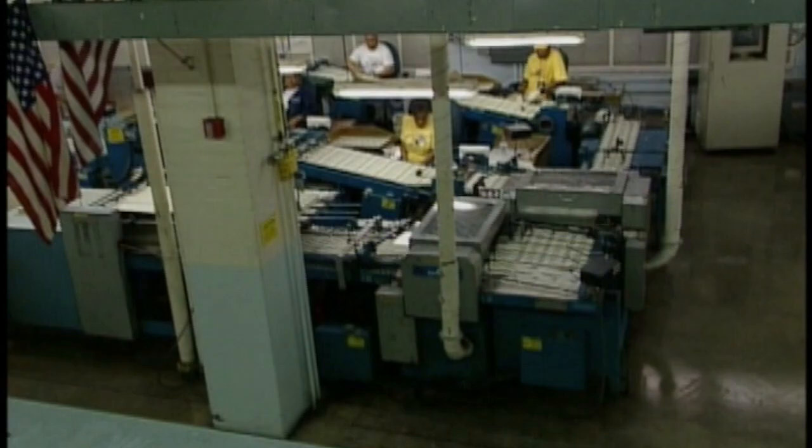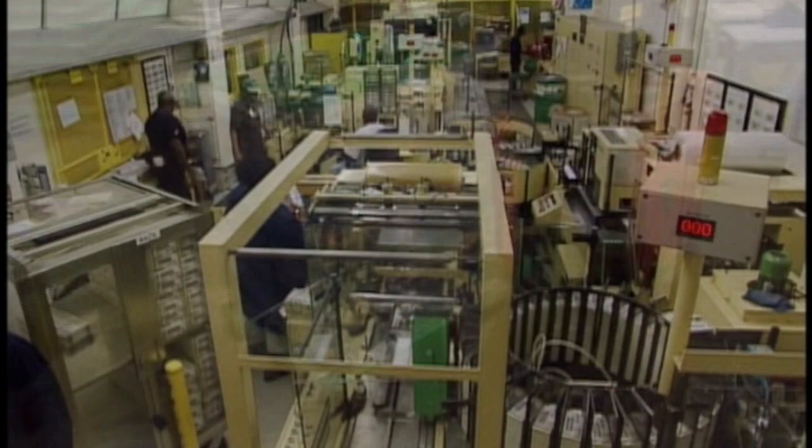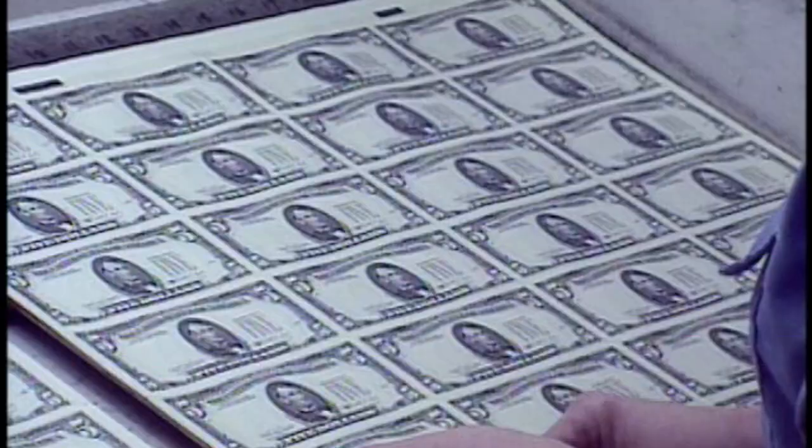The Bureau of Engraving and Printing employs more than 2,500 people. Their Washington headquarters sprawls over 25 acres of floor space. It takes two buildings, six floors, and miles of corridors to accommodate all of their production rooms and vaults. What we call dollars, or bills, they call notes. From ones to fives, tens, twenties, and on up to 100s, they make the equivalent of three tractor-trailer loads of new notes every day.